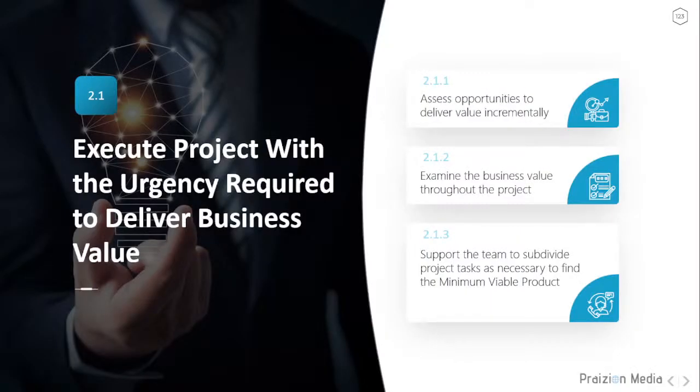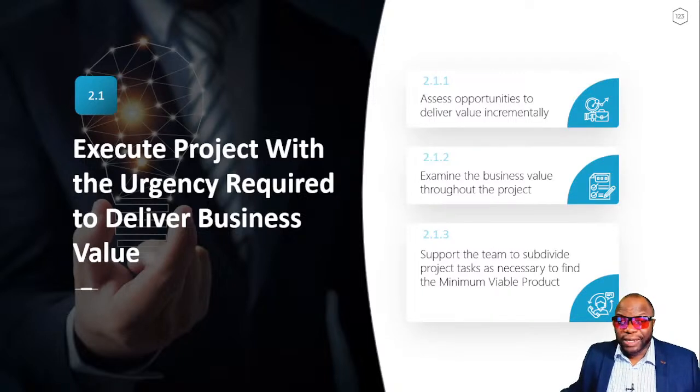Awesome stuff from Roy. That's a great opener for the first process task: execute the project with the urgency required to deliver business value. Roy implicitly covered this — understanding the opportunity through a different lens using the MVP. But that's just one of 17 tasks in the process domain. Let's get our skates on and cover all the other pieces. Number two is manage communications.